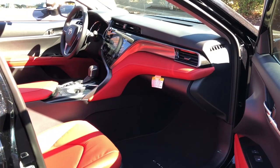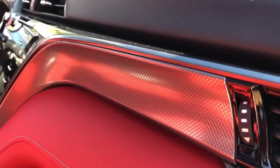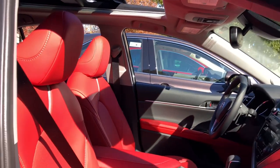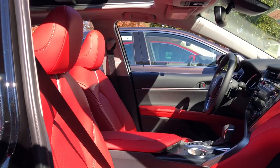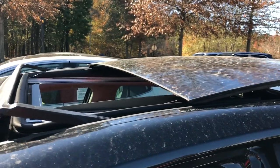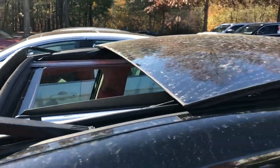From the passenger side you can see the brushed metallic accent and the power passenger seat. The XSE four-cylinder also has a panoramic glass roof as an option.